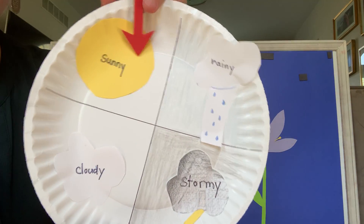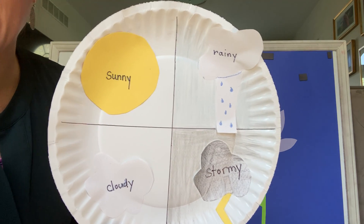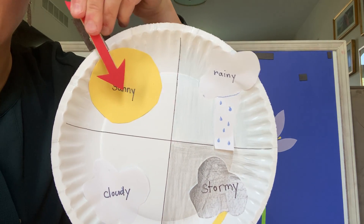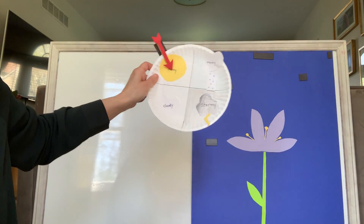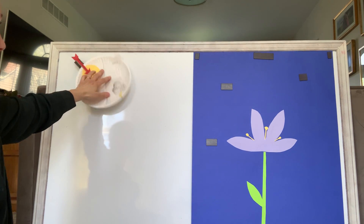I hope you guys got your weather wheel in the mail. I've got the arrow on it already. Today is Wednesday and it is really sunny outside, so I'm going to put my arrow on the sunny weather and clip it up here, just in case my kids aren't sure what the weather is. They can look at our weather wheel and see that it's a sunny day.